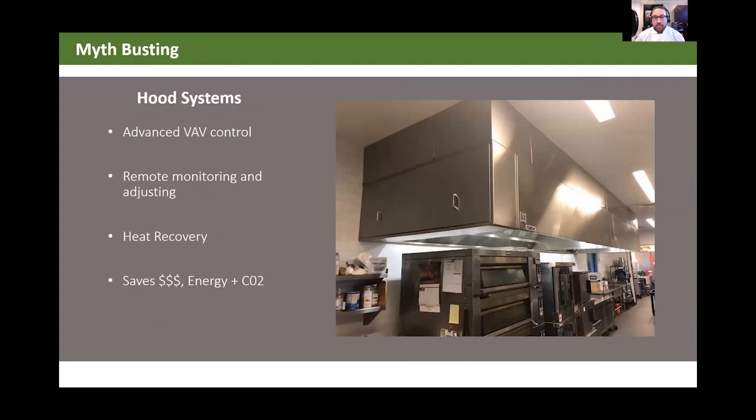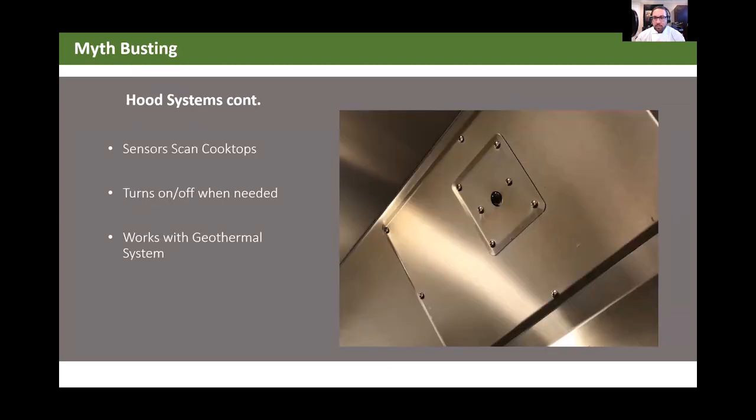The hood systems we had featured variable airflow control with remote monitoring, adjusting, and heat recovery that saved us tons of money. It had two stages of sensors — one that scanned the cooktop and one within the vent itself — so when it noticed something getting hot, it would respond accordingly.